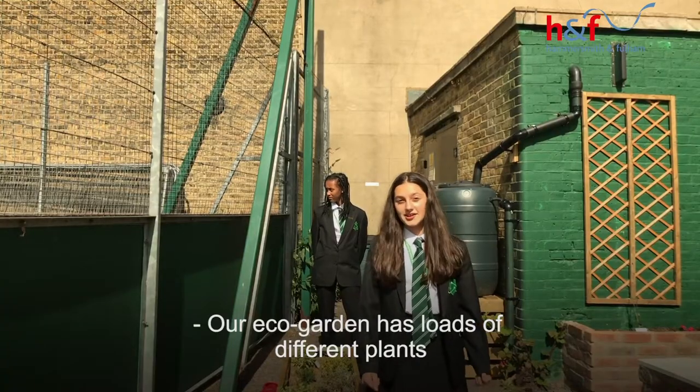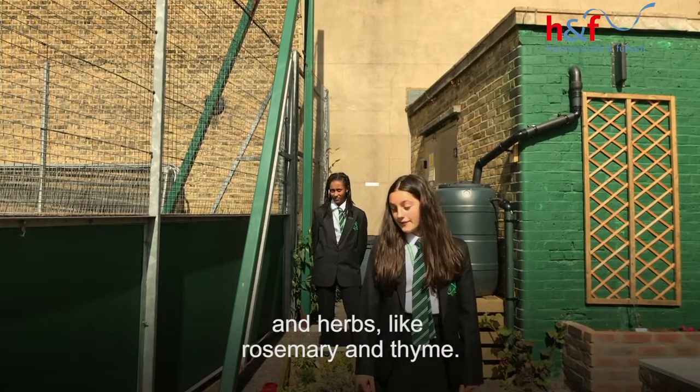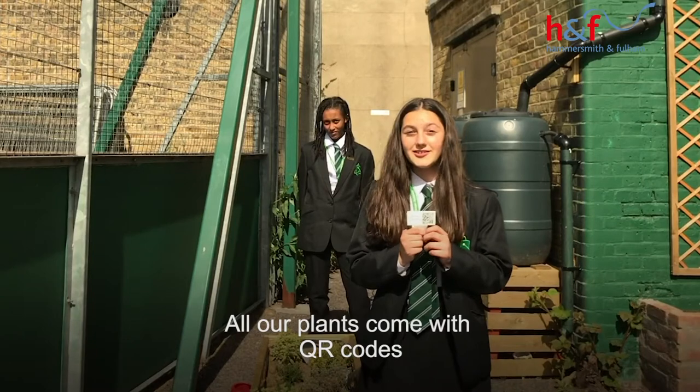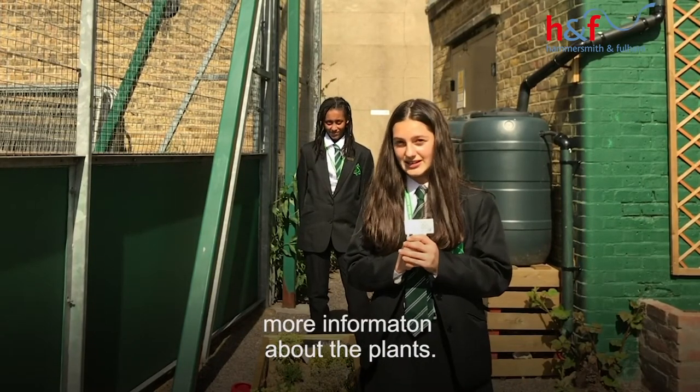Our eco garden has loads of different plants such as rosemary and thyme. All our plants come with QR codes and you can scan them on your phones and get more information about the plants.